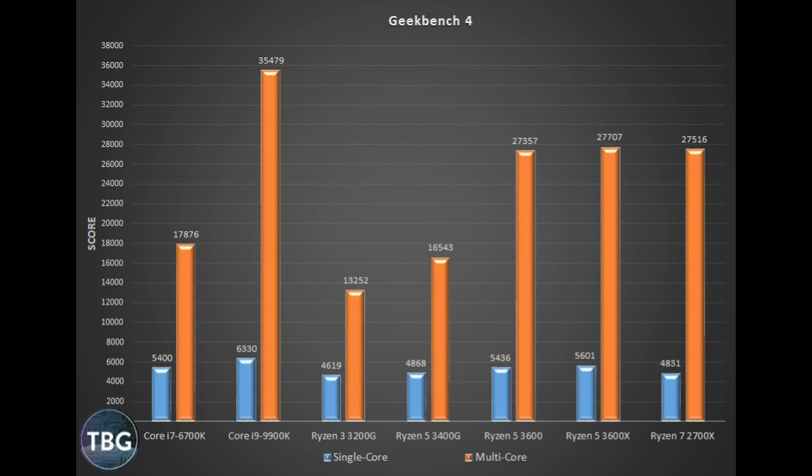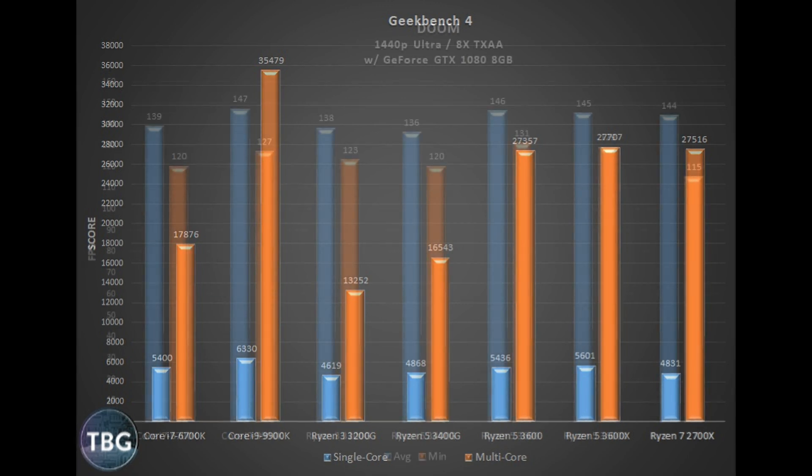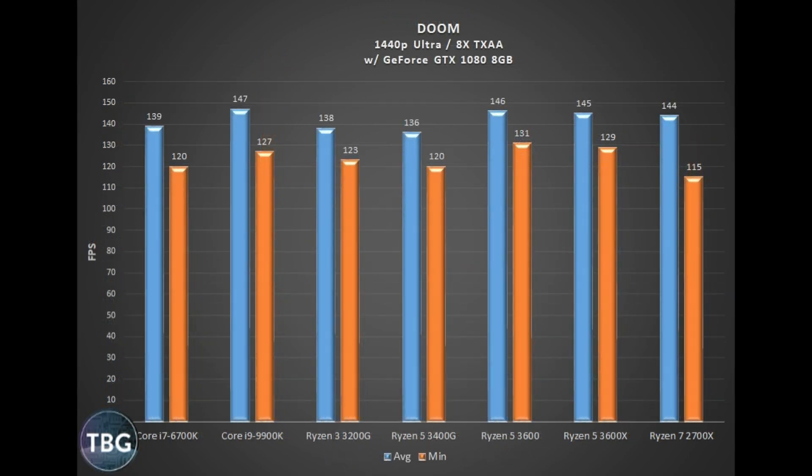Now for a couple of game benchmarks. Starting with Doom, which is more or less video card limited, running the OpenGL path on a GTX 1080. The 3600s actually run this game fantastically well — in fact, they run it better than the 9900K if you look at the minimums. They are also way ahead of the 2700X as well as the other Zen Plus CPUs on this chart, the 3200G and 3400G, which despite being part of the 3000 series are actually based on the older Zen Plus architecture. Cores don't matter too much in Doom — clock speed and core efficiency matter, and that's why we see Zen 2 taking the lead.